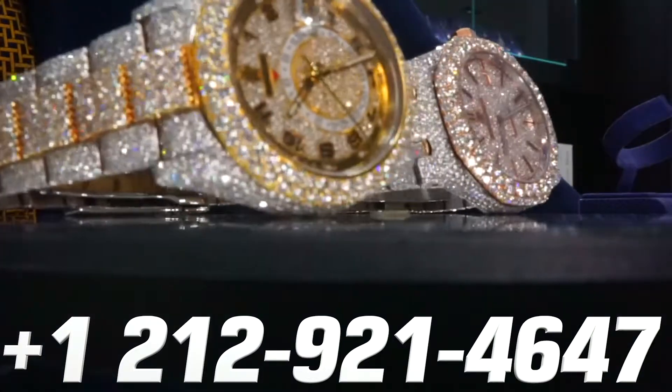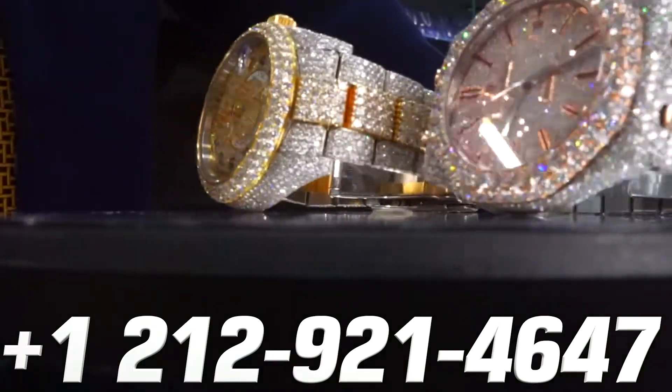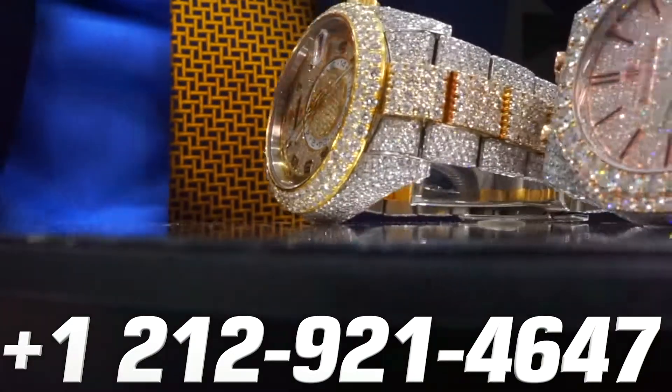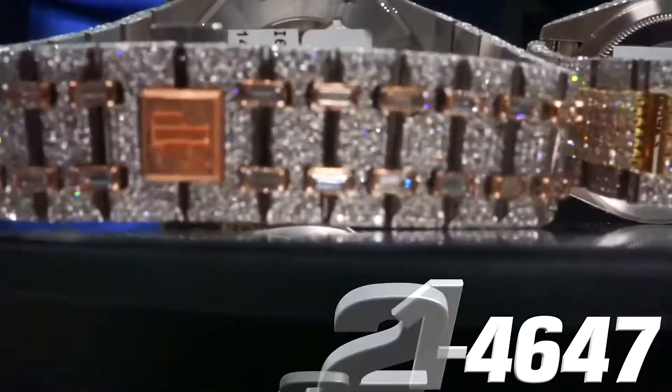And that's for the AP as well? Any watch. Anything you customize becomes unique. If you use fancy yellow diamonds, for example, it becomes a very unique piece — not too many people have fancy yellow diamonds in the yellow gold part of the watch.